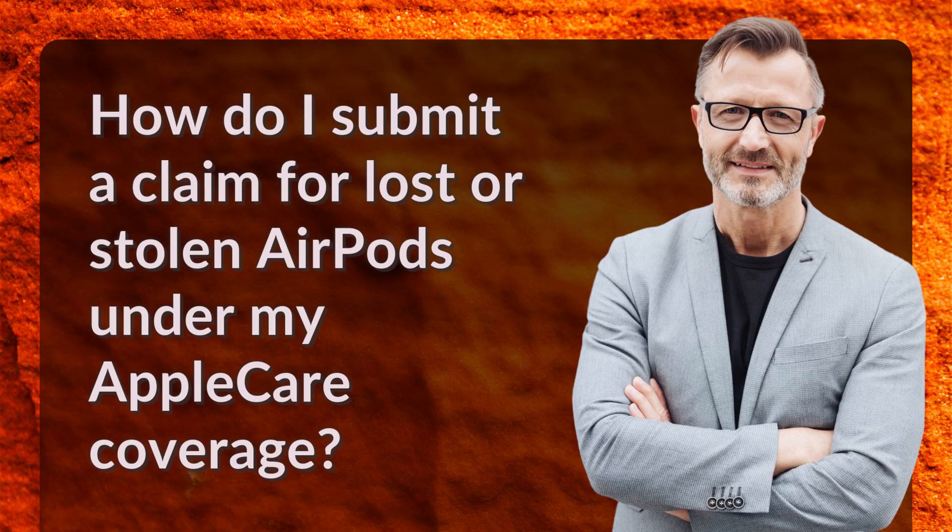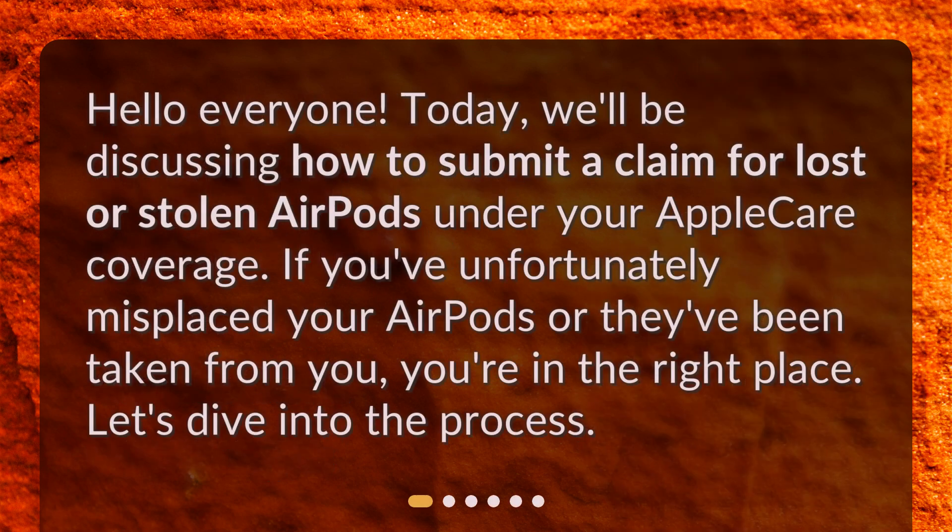How do I submit a claim for lost or stolen AirPods under my AppleCare coverage? Hello everyone. Today, we'll be discussing how to submit a claim for lost or stolen AirPods under your AppleCare coverage. If you've unfortunately misplaced your AirPods or they've been taken from you, you're in the right place. Let's dive into the process.